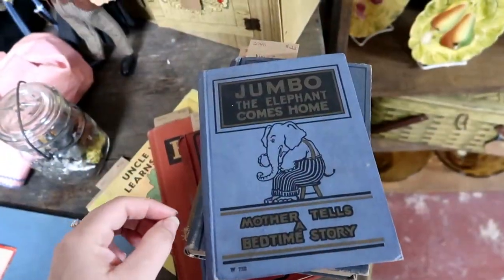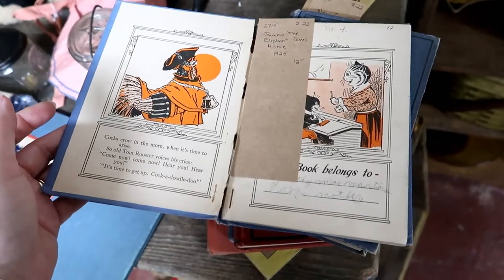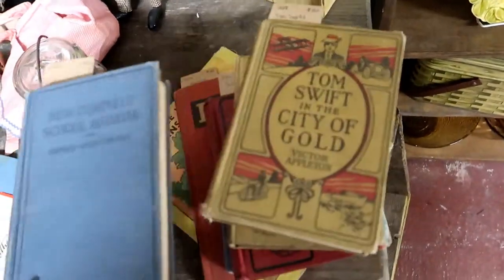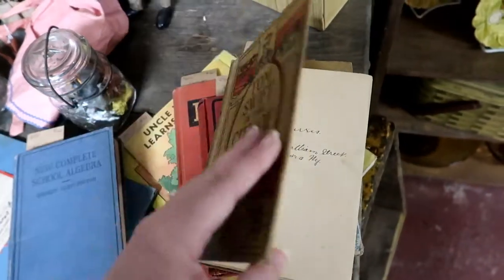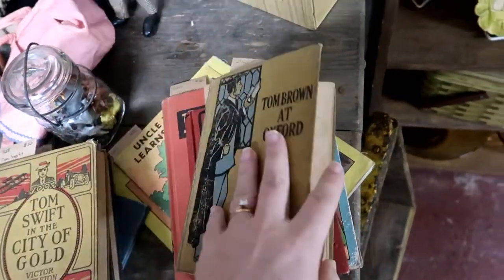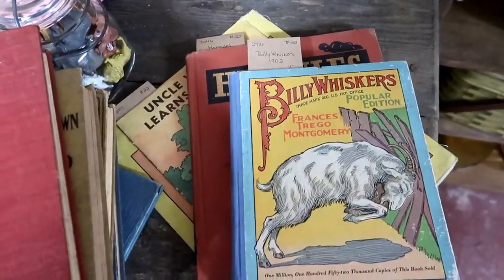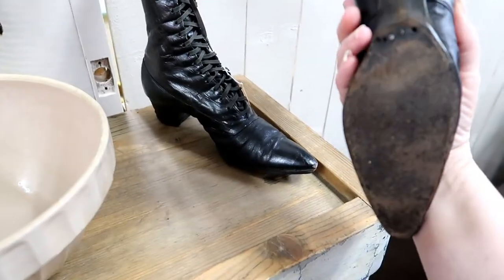$12 — Jumbo the Elephant Comes Home, Mother Tells a Bedtime Story. Wonderful illustrations, 1925. New Complete Algebra. Tom Swift in the City of Gold, $8. Tom Brown at Oxford, $7. And $75 for the lace-up boots — they are in pretty good condition.